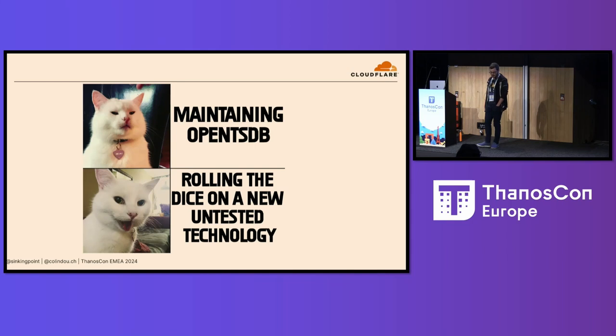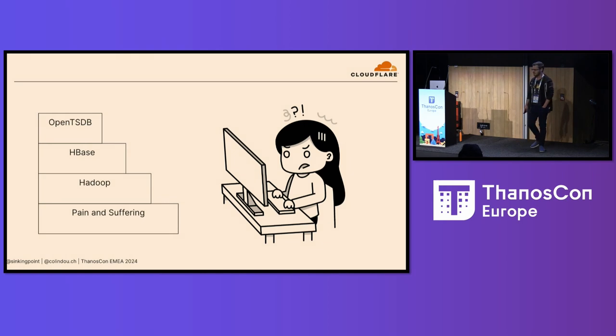Our Thanos journey started pretty early on, around the beginning of 2018. We had just replaced our old monitoring setup, Nagios, with Prometheus. And we were looking to replace our long-term metric storage, which at the time came in the form of a decently large OpenTSDB instance. OpenTSDB relies on HBase and HBase relies on Hadoop. And Hadoop is nightmare software — or at least, Java was not a core competency of our team at the time. We were very much a Go shop, and maintaining it was a real bear.